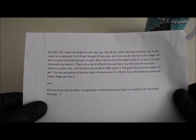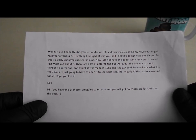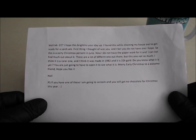'I think it was made in 1982 and it's 22 carat gold. Do you know what it is yet?' Not a clue Neil! 'You're going to have to open it and see what it is. Merry Christmas my awesome friend. P.S. if you have one of these I'm going to scream and you'll get no chocolate for Christmas this year.'